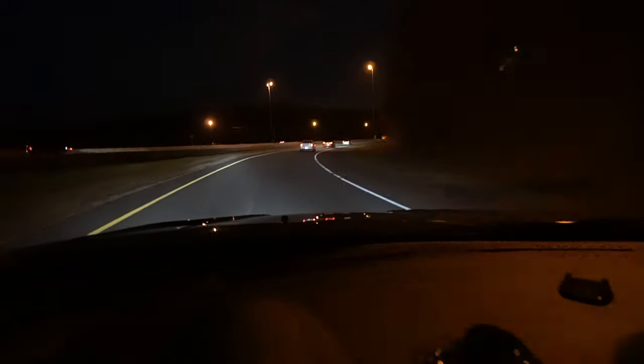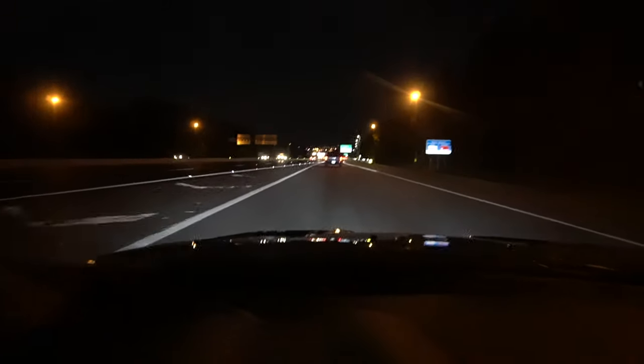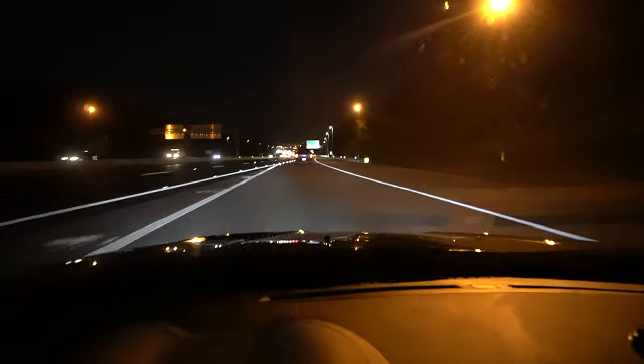One more thing — I want to show you guys the headlights that we aimed yesterday. I can see a lot better now. Before it was only about half the beam. I know it's pretty bright outside, but I can tell the beam goes a lot further because we aimed it much higher. Really like how it looks — we did a good job.